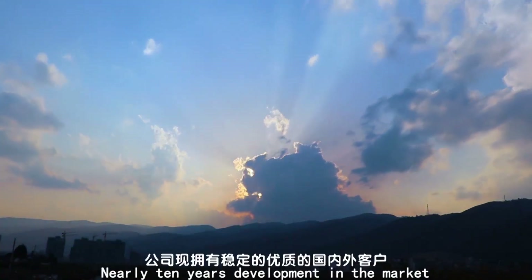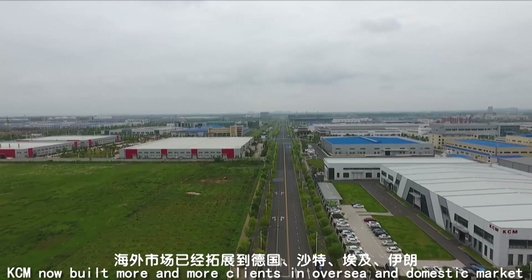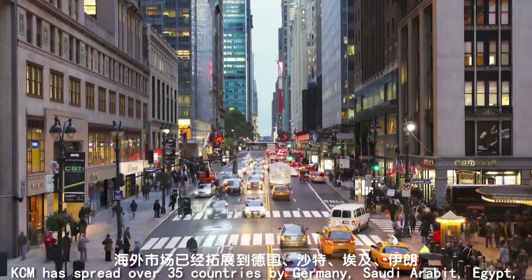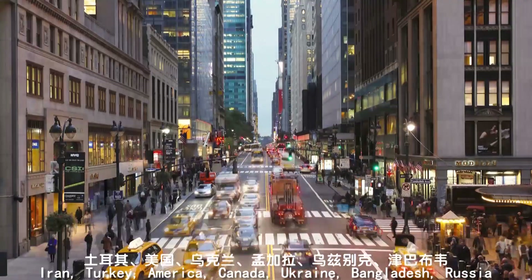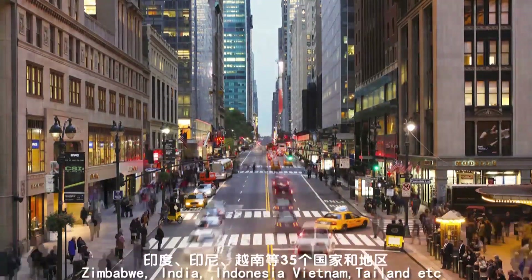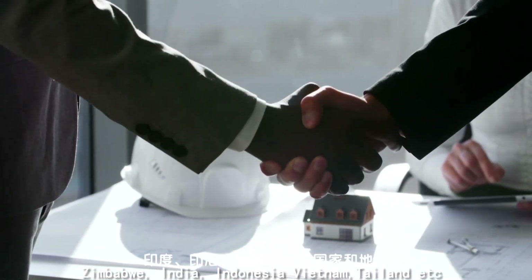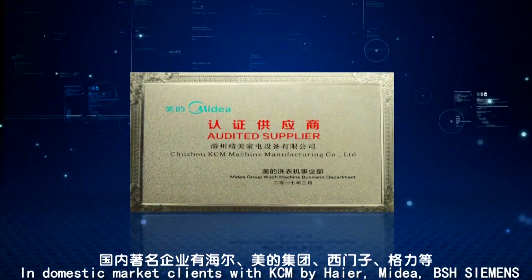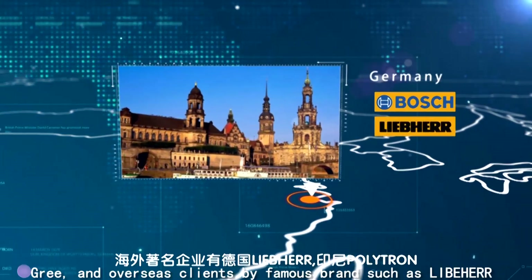After nearly 10 years of development, KCM has built an extensive client base in both overseas and domestic markets, spreading over 35 countries including Germany, Saudi Arabia, Egypt, Iran, Turkey, America, Canada, Ukraine, Bangladesh, Russia, Zimbabwe, India, Indonesia, Vietnam, Thailand, and more. Domestic clients include Haier, Midea, BCH Siemens, 3M, and others.